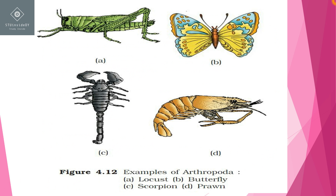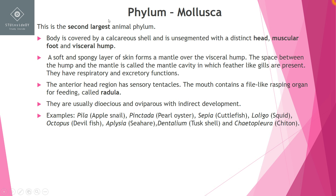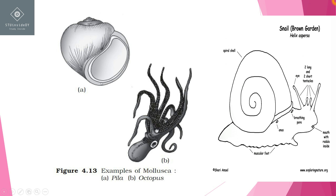Next is Mollusca, which is the second largest animal phylum. The body has a calcareous shell and is unsegmented — the body is not divided into segments. The body consists of a head, muscular foot, and visceral hump. For example, this is an apple snail — this is the head region, this is the muscular foot, and this is the visceral hump.